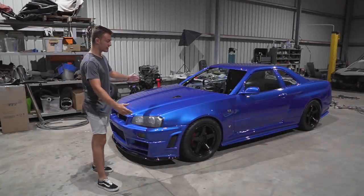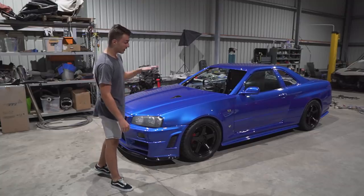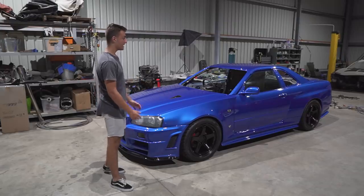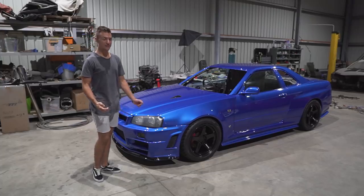Hey everyone, welcome back for another episode. As you can see, the Skyline is looking probably the best it ever has. I lowered it a little bit, put some bigger wheels on it that I borrowed off a friend and it's slowly starting to take shape. The only downside is I keep taking photos of the car and I'm not getting any work done.